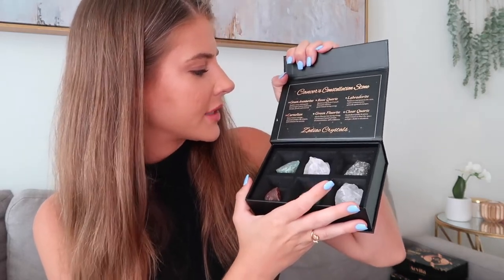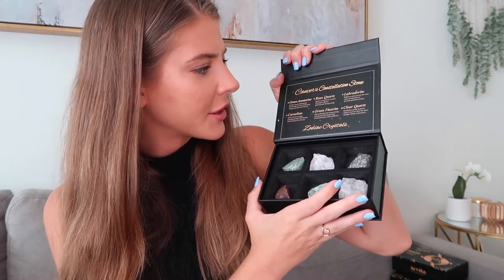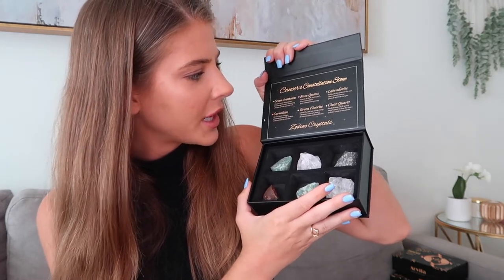The next one is Cancer, which is June 21st to July 22nd. The crystals in this box — wow, these are all very large. Green aventurine, carnelian — it says gives Cancer courage, promotes positive life choices, and motivates for success — rose quartz, green fluorite, labradorite, and clear quartz, which symbolizes purity and power.